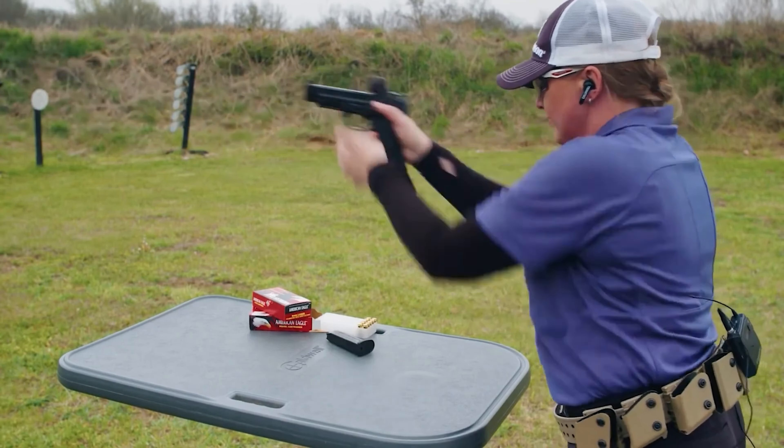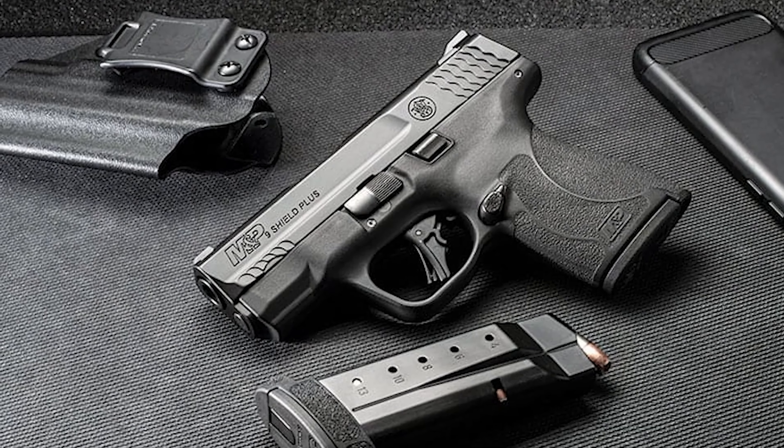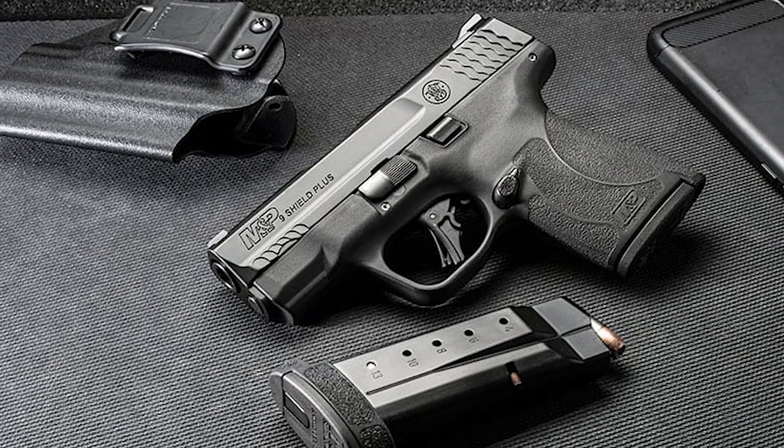This adds to the overall safety and convenience of the pistol. Additionally, Smith & Wesson offers versions of the Shield Plus that are optics-ready, allowing for the easy installation of a red-dot optic.